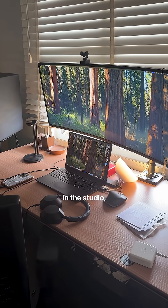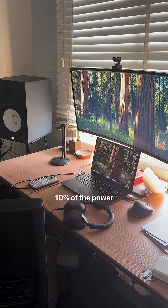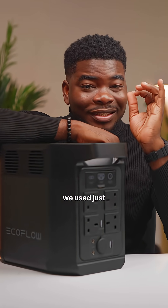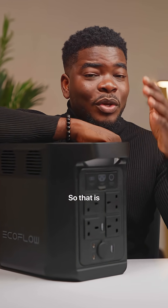In our use here in the studio, in 36 minutes we only drained 10% of the power, and in 1 hour and 30 minutes we used just 23% of the power. So that's not so bad.